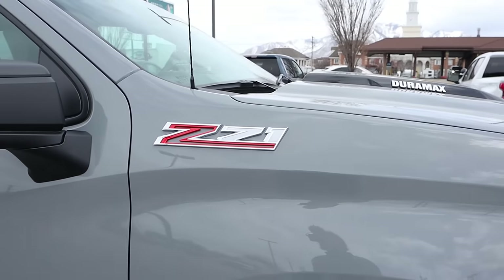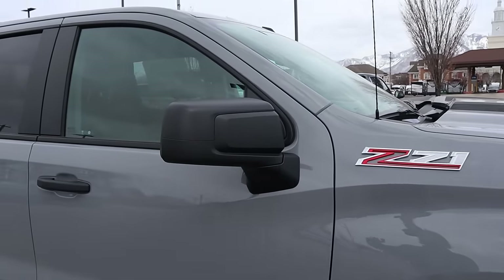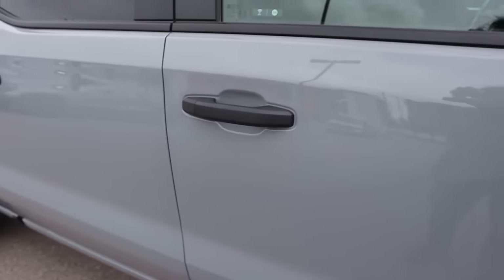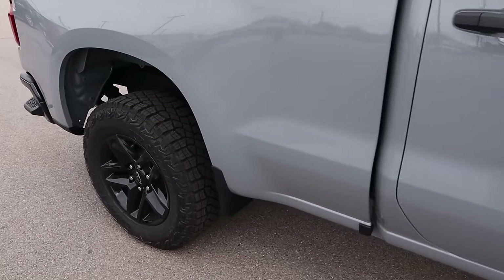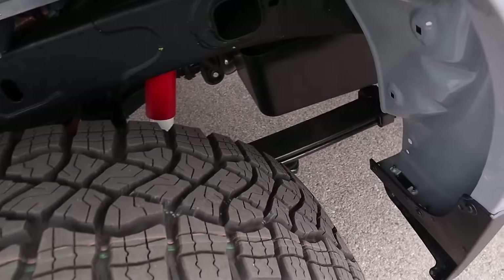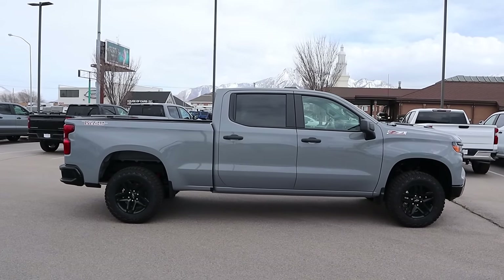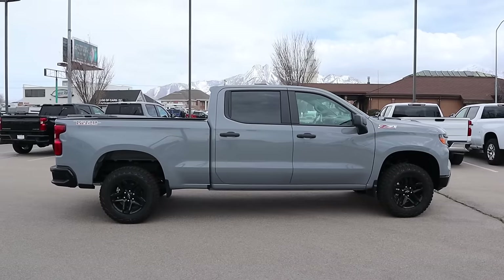There's a two-inch suspension lift with the Trail Boss package from the factory. You can see the Z71 badge here. The door handles are durable rather than pretty. Being a 1500, we do still have the leaf springs, and then you've got Rancho shocks.